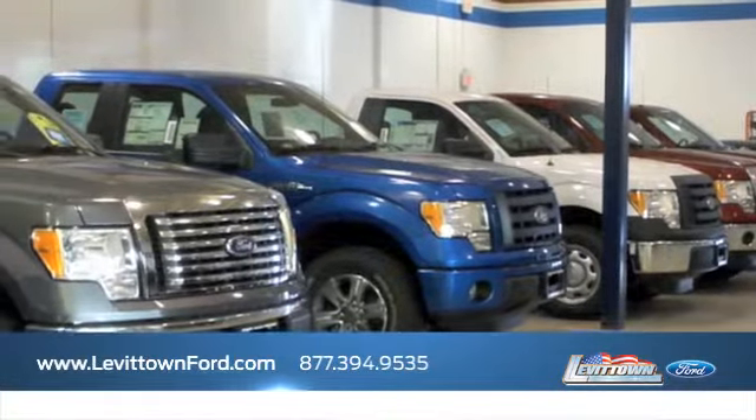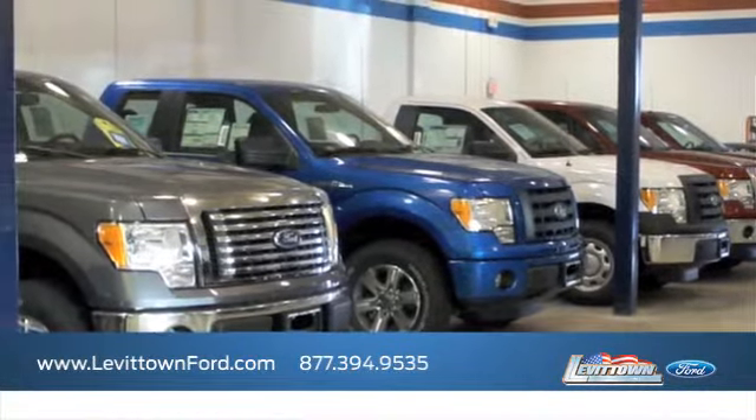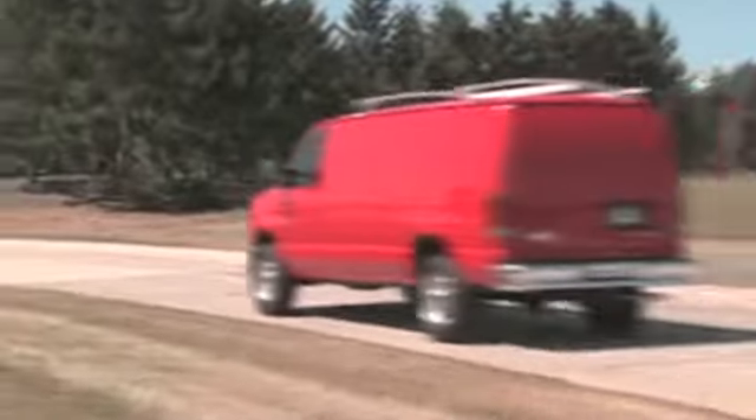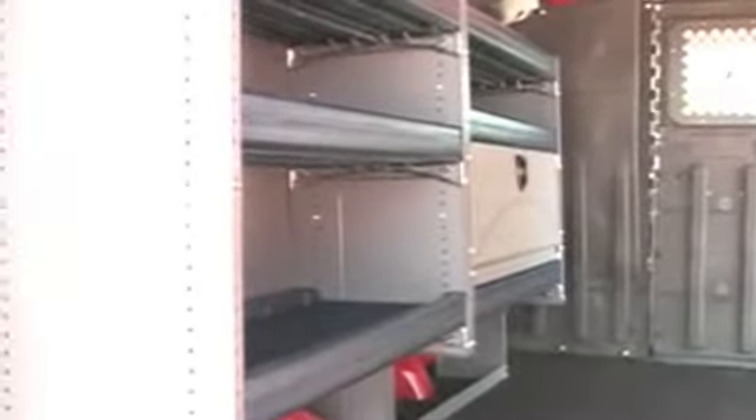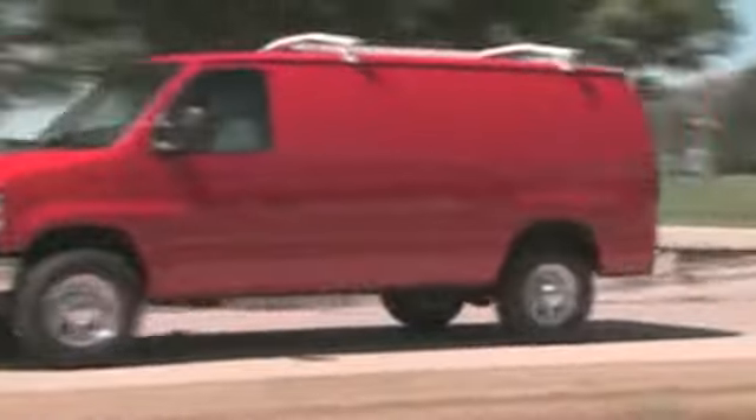Levittown Ford has the selection of new and pre-owned Ford vehicles you've been looking for. Consumers wanting a full-size van should check out the versatile Ford E-Series Wagon. The E-Wagon offers a spacious interior that's great for hauling cargo and all of the passenger room you could want.